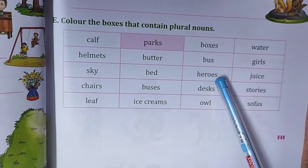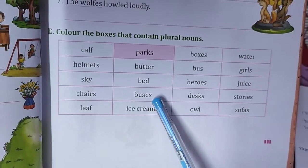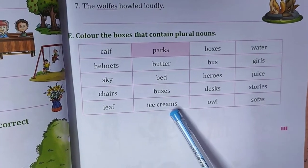Only the plural words are to be coloured. Heroes — S. Chairs — S. Heroes — S. Buses — S. Stories — S-T-O-R-I-E-S. Then ice creams — plural.